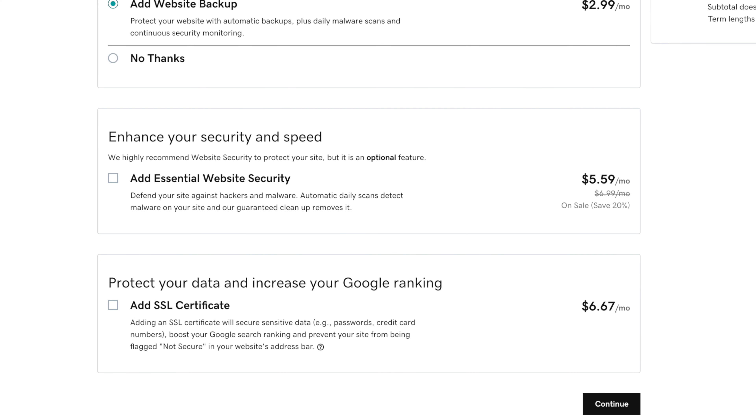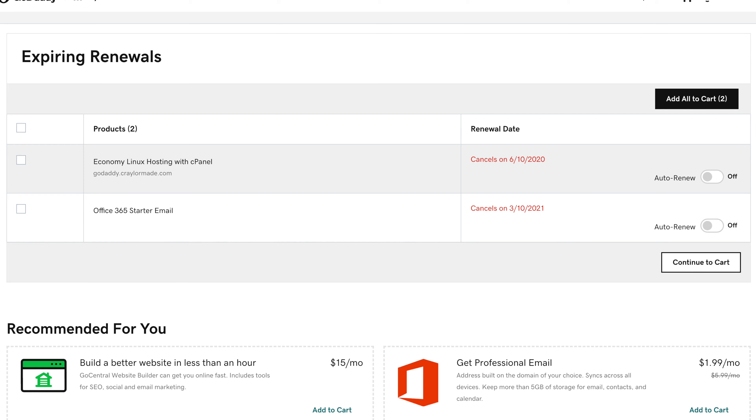I wouldn't get GoDaddy's website security option, as there are tons of free security plugins for WordPress sites like WordFence. Even if you did want to pay for something, I would seek out a reputable WordPress plugin instead. And whatever you do, do not check the SSL certificate box. You should never pay for an SSL certificate these days. If you set up your site using Cloudflare, you can easily get SSL functioning on your website 100% free. Even if you did want to buy an SSL certificate, you should not be spending more than $10 to $20 a year. One quick thing I noticed is that you can renew your web hosting month to month for $10.99 a month after the initial three-month period, and GoDaddy includes one free year of Office 365 email hosting even if you only select the three-month period. So it's critical to disable auto-renew.